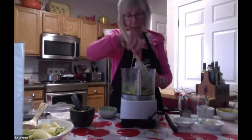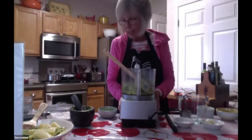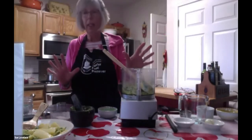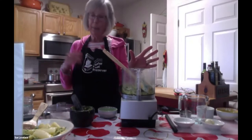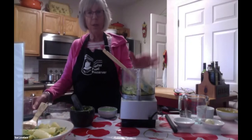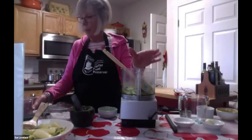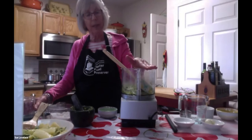That carrot top pesto is going to go over some roasted carrots on Easter — kind of fun! A little bit about containers for freezing pesto: various containers can be used. If they're airtight, pesto will keep in the freezer for a year. A canning jar half-pint with a screw-on lid is a really good size, but you can use regular canning jar lids.